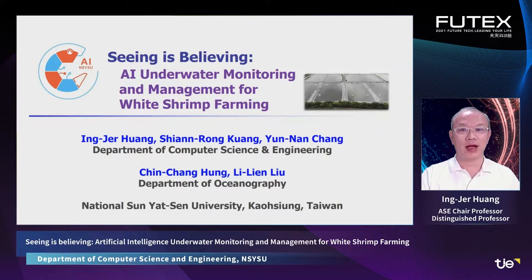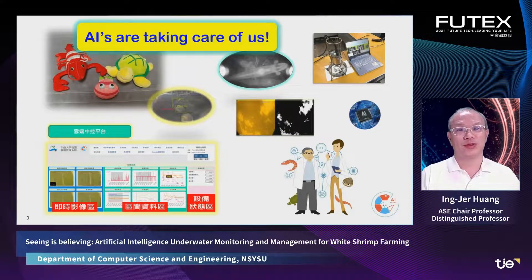Hello everyone. I am Professor Ying-Zhe Huang, the leader of the Smart Aquaculture team of National San Yen-Shen University. We are experts in computer and aquaculture technologies. I am proud to present our Smart Farming solution to you.